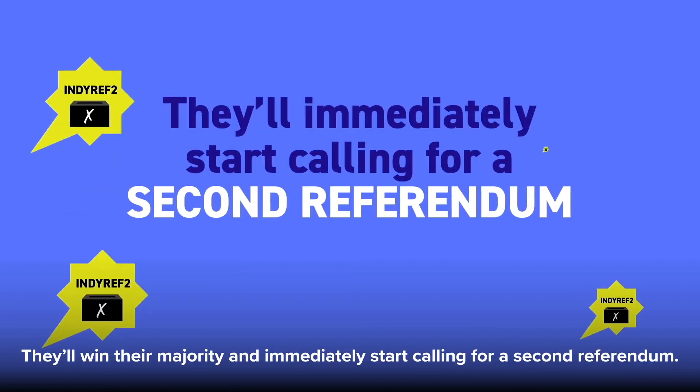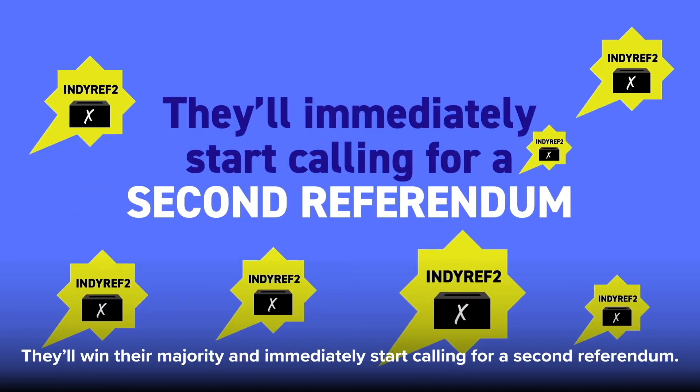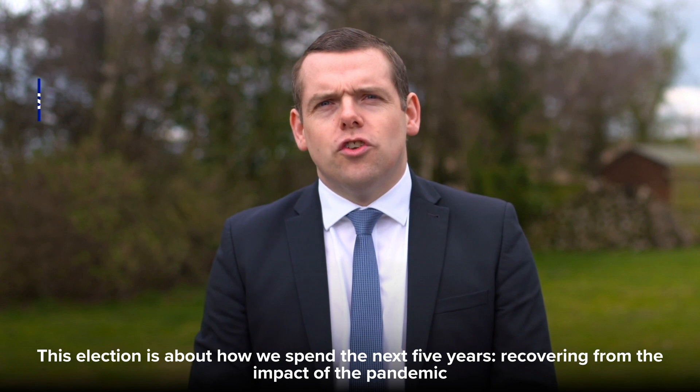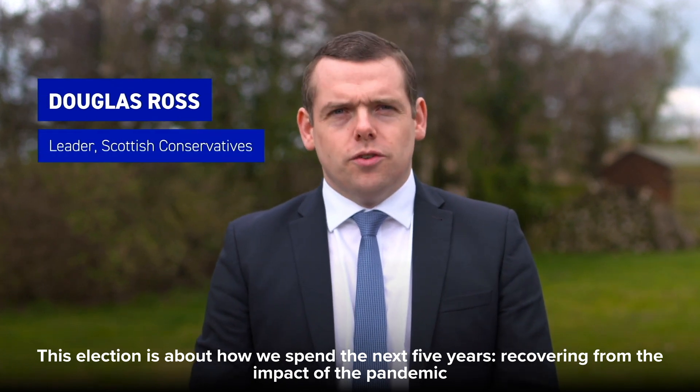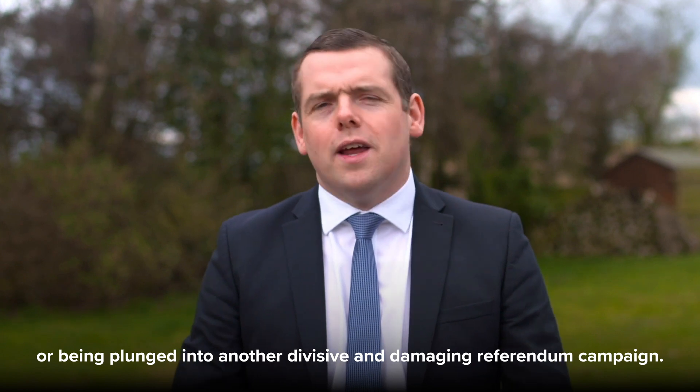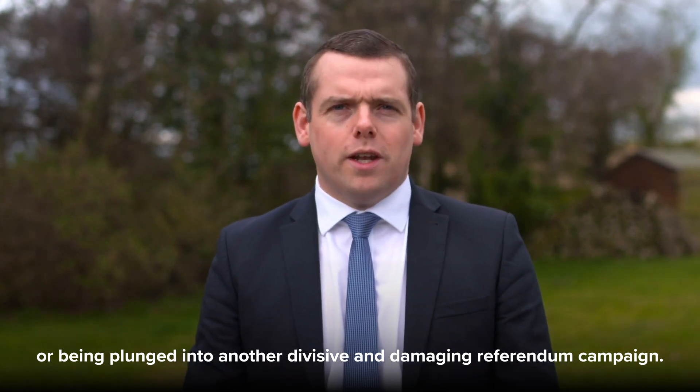They'll win their majority and immediately start calling for a second referendum. We can't let that happen. This election is about how we spend the next five years recovering from the impact of the pandemic, or being plunged into another divisive and damaging referendum campaign.